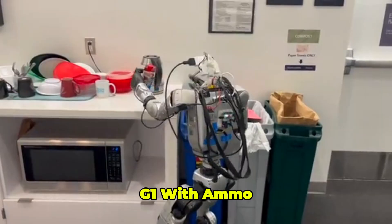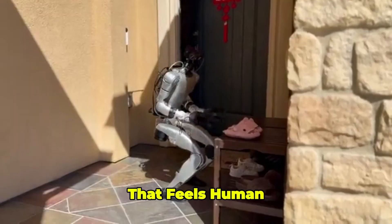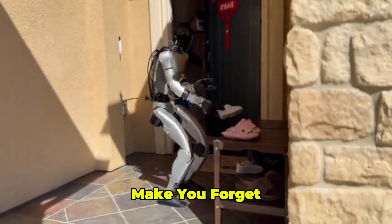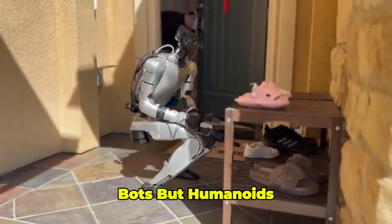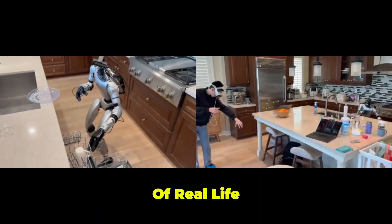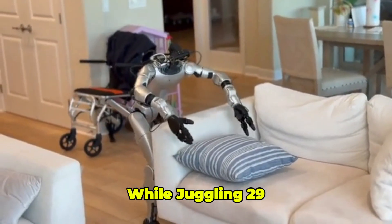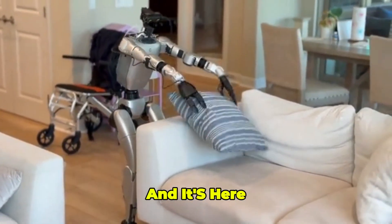G1 with AMO isn't just reacting — it's planning, adjusting, and executing tasks with a fluidity that feels human. No jerky, mechanical vibes here, just smooth, deliberate moves that make you forget it's a machine. This is where robotics is headed: not just walking bots, but humanoids with full-body dexterity that can handle the unpredictable mess of real life. The G1 with AMO is stretching, crouching, twisting, and balancing while juggling 29 joints and making it look easy. This isn't a prototype — it's the future, and it's here now.